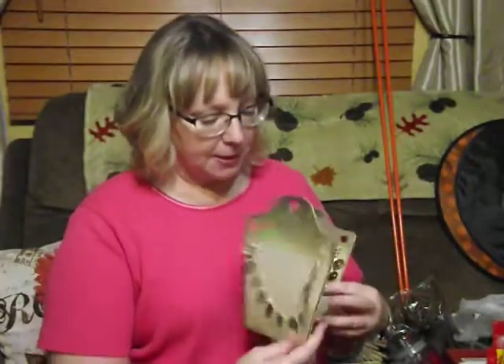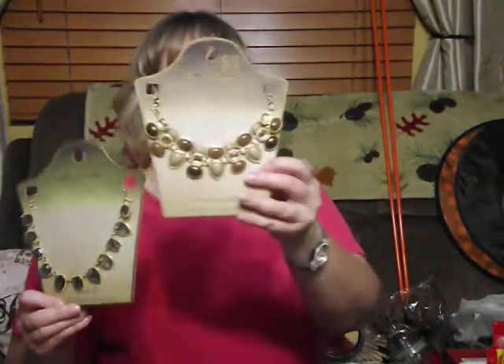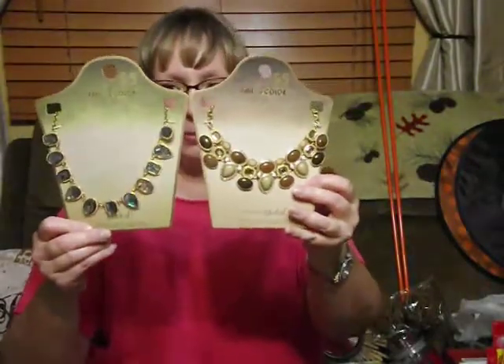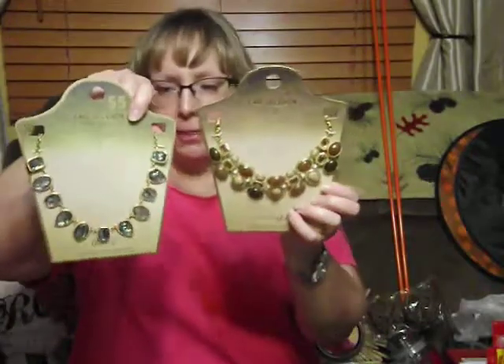Then at Walmart I got these two necklaces. They were $5 each, and I think they're really pretty, so I'm definitely going to wear those. I really like both of them — they're just both really neat. So I'm glad I found those.